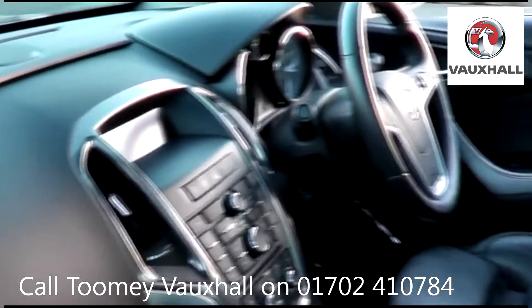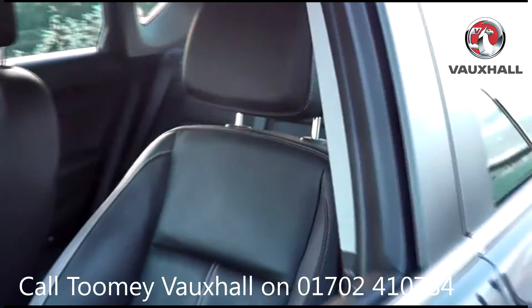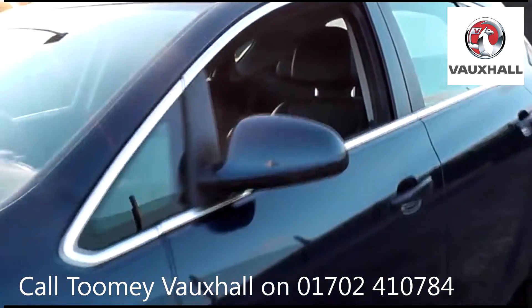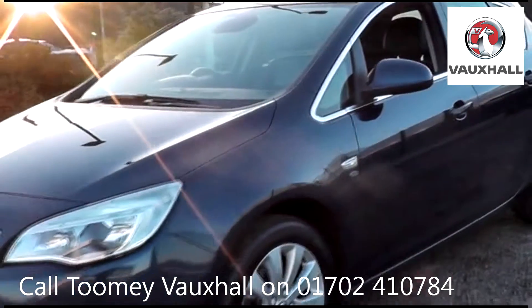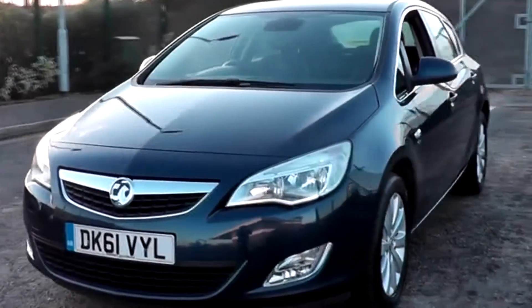If any vehicle requires replacement parts or servicing, only genuine or manufacturer approved parts and fluids are used. All used vehicles come with an extendable, fully comprehensive warranty to provide you with absolute peace of mind.